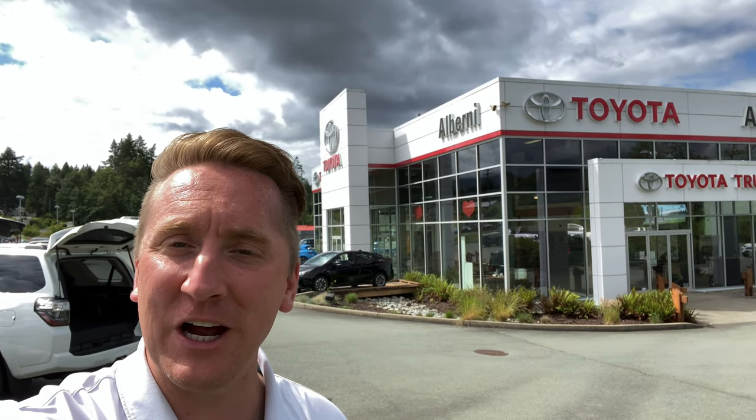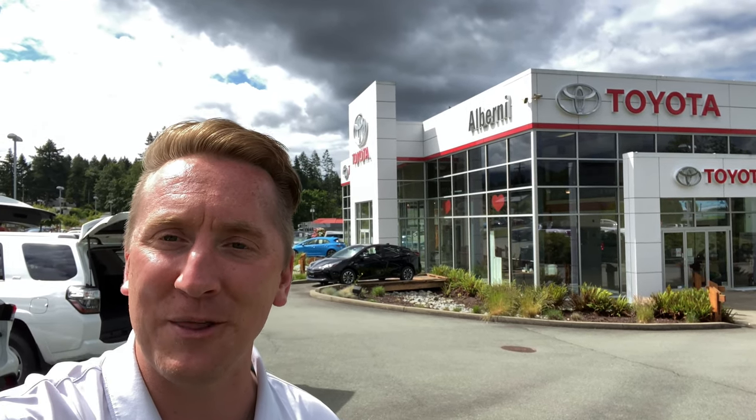Hi Sherry! Thanks for reaching out about the Highlander. It is very comparable to the 4Runner in some ways but very different in other ways. Your question about the rear cargo room dimensions is a good question. The Highlander is slightly bigger in some ways but slightly smaller in other ways when comparing to the 4Runner. Let me show you how that cargo area works and why it's slightly different in the two of them.